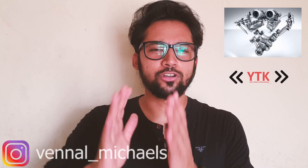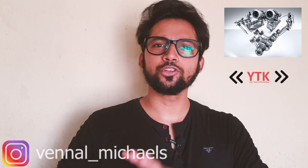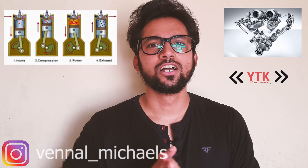How does the turbocharged engine work? Generally, how do engines work? Let's take a 4-stroke petrol engine. There are 4 strokes in this type of engine.